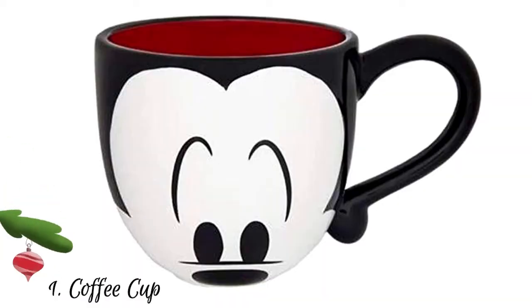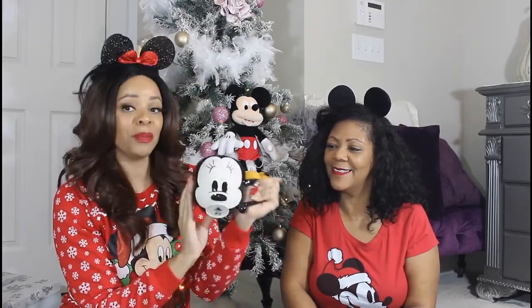So the first item we recommend you pick up is a coffee cup. Now depending on the person that you're getting this for, it can be Mickey, it can be Ariel, whoever their favorite Disney character is. Because the whole purpose of this basket is to be personalized. This person loves Minnie, so I did pick up a little Minnie cup for myself. This would be a great gift idea to go in your basket. And if you want to get extra brownie points, go ahead and put in a little cup of hot cocoa in the cup, and that way your favorite her will have a nice little cup of hot cocoa.